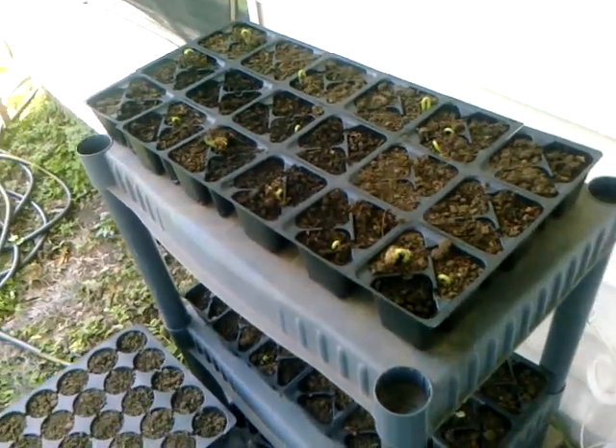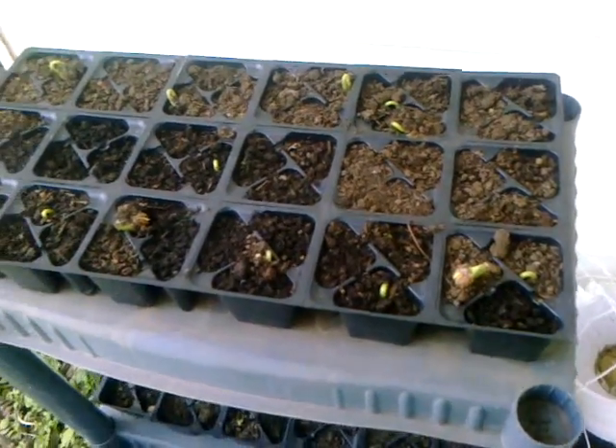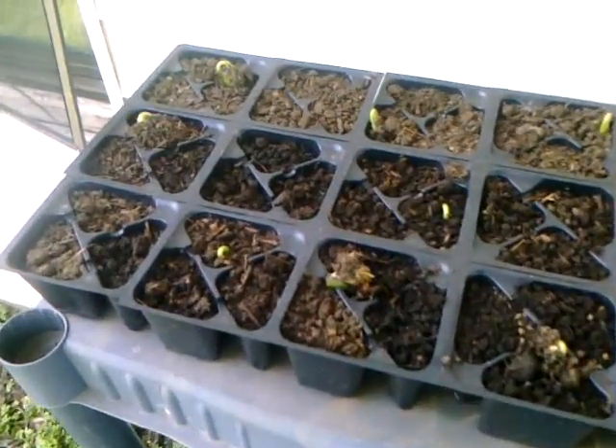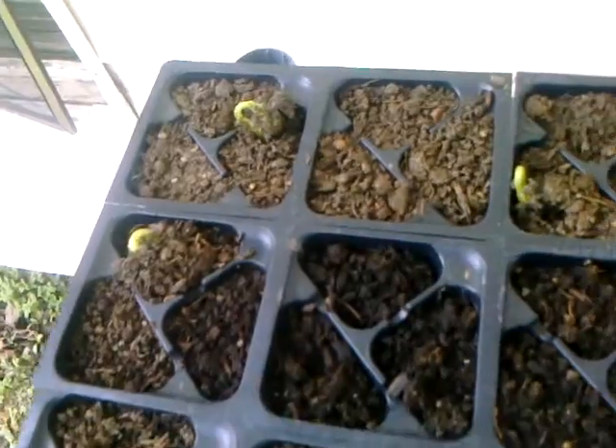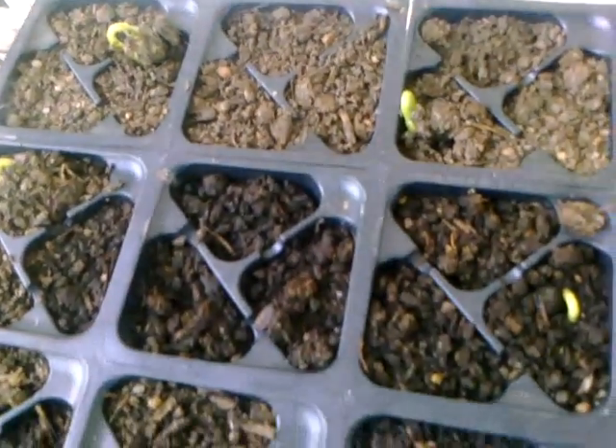Hey YouTube, just giving an update on my veggies. I planted these on 3/13 and these are my green beans — they're starting to come up. We thought they wouldn't at first, but now they are and we're so happy. That one really wants to come up.